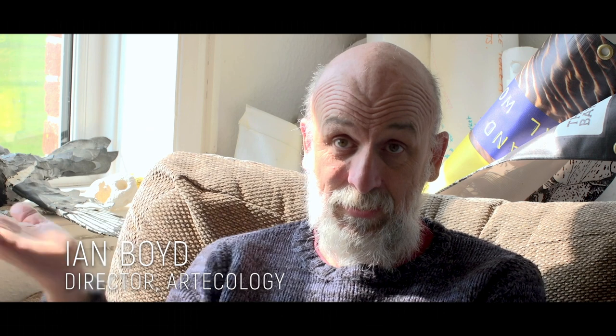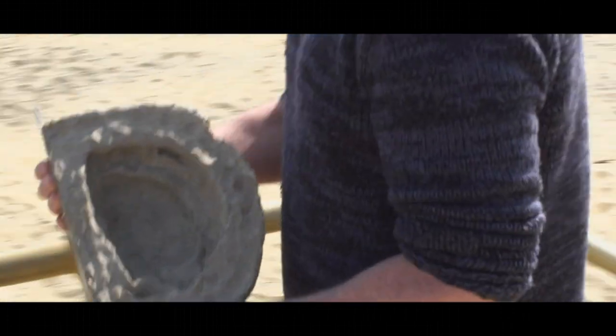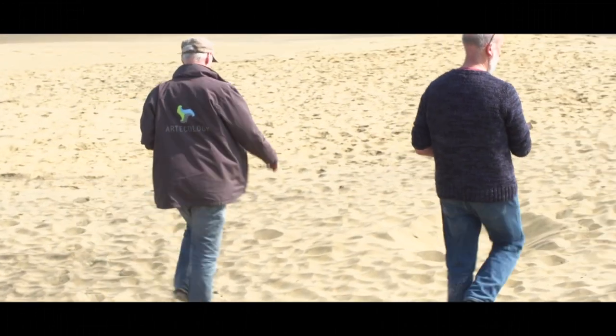I'm Ian Boyd and I work for Articology. We're here in Sandown Bay on the Isle of Wight, on the east coast. Articology is an unusual company — it's a research organisation but also a prototyping organisation. We design and build architectural, structural, and engineering objects that are designed quite specifically to attract wildlife.